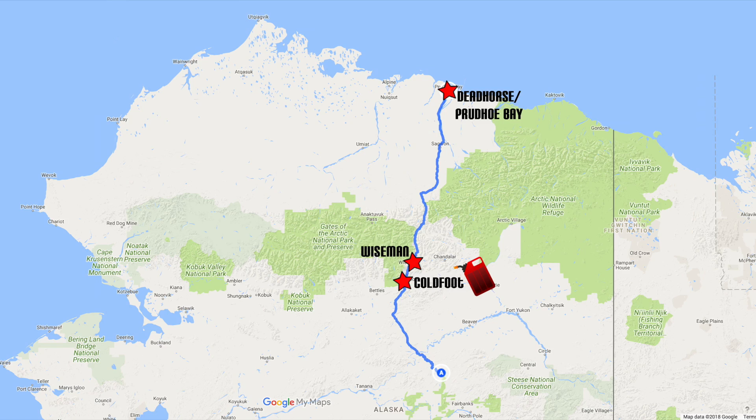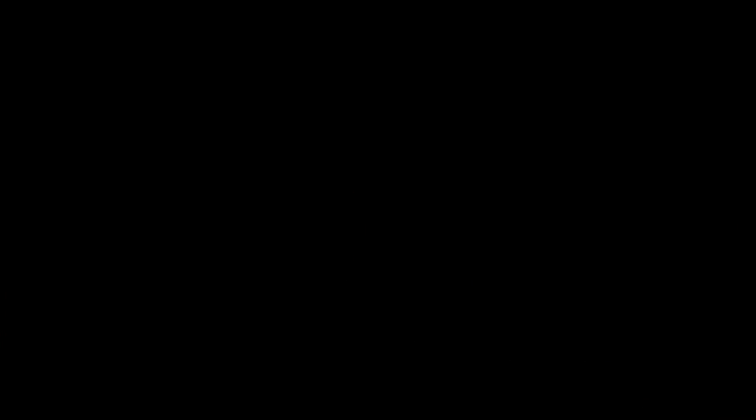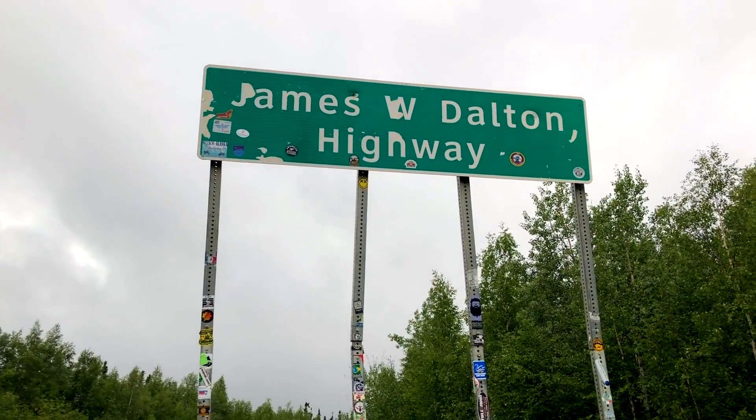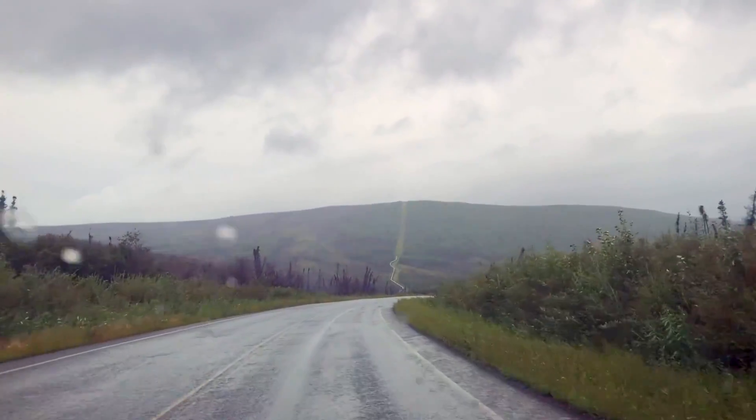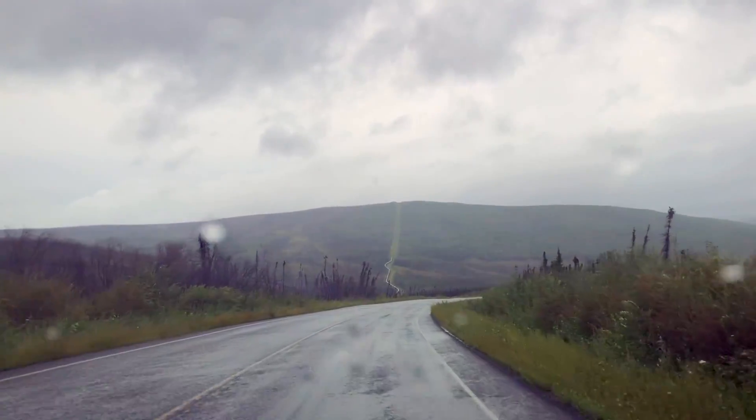The only places to get gas are Coldfoot and when you finally arrive in Prudhoe Bay, so it's really important to fill up your gas tanks before you go and to take spare gas tanks with you. The Dalton Highway has a reputation for being a particularly rough road. Leading up to our journey north, we received a lot of advice for how to best prepare, and even a few comments discouraging us from doing the Dalton Highway altogether. But discouraging comments never stop us, so we headed north.